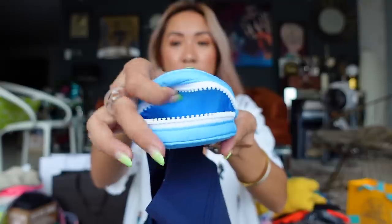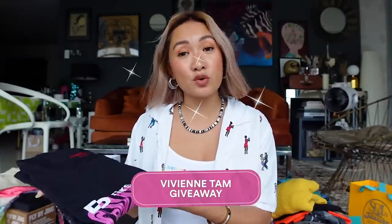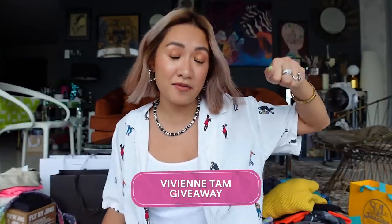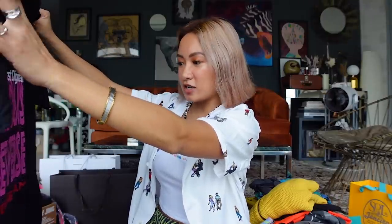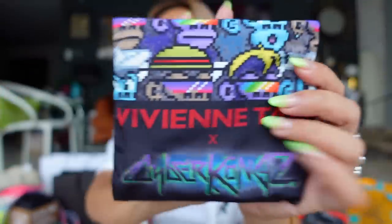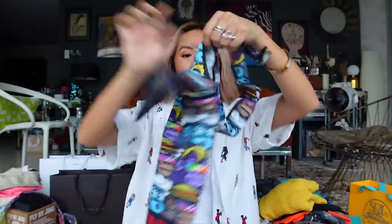Next up, this is what I got at the Vivian Tam runway show. Super cute because they actually had a tote bag for giveaways when you enter their venue. Inside it had this — 'First Digital Guardians of the Metaverse' by Vivian Tam, which is really cool. And also this tote — I love these types because they're convenient to bring anywhere and you can fit a lot of stuff inside.